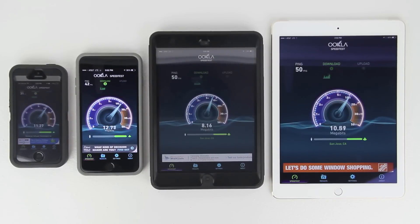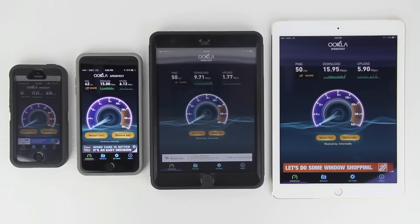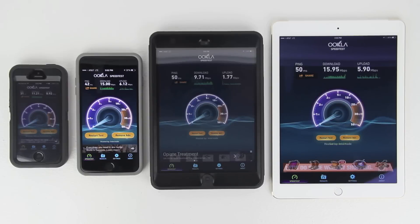For this test all four devices are running on separate networks. The iPhone 5s is not connected to cellular data, so it's running on Wi-Fi, which keeps all four devices on separate networks. This lets us run the speed test and Geekbench 3 simultaneously without any device stealing another's bandwidth. Starting on the immediate left with the iPhone 5s: ping 31, download 11.21 Mbps.